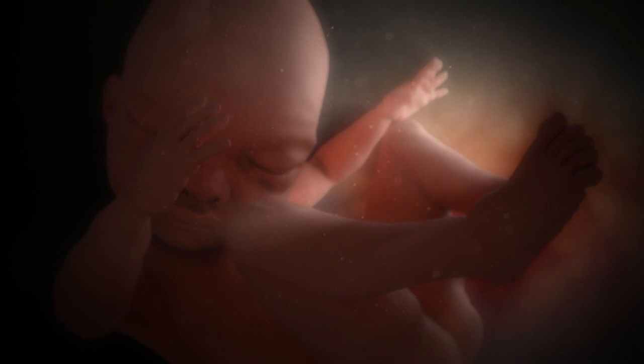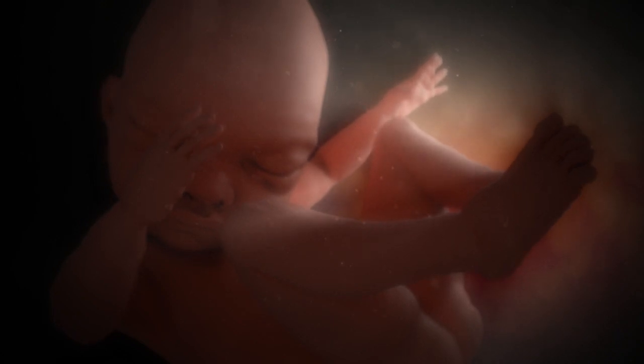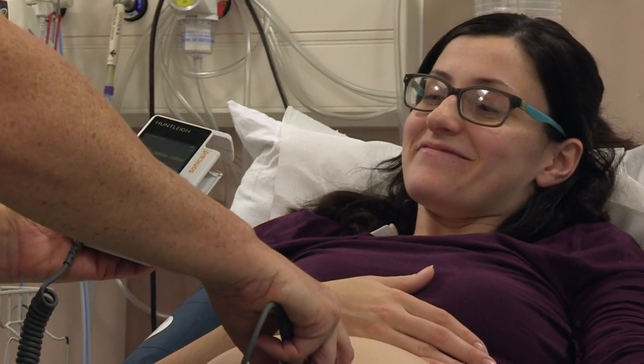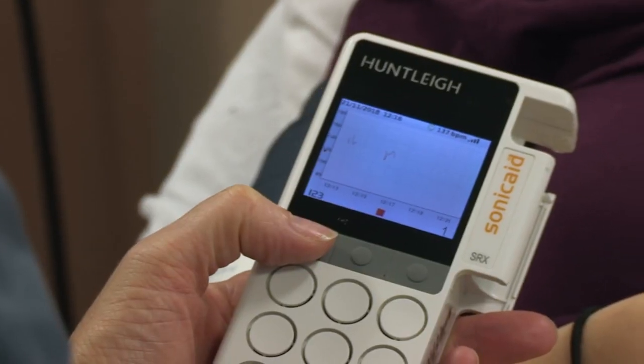Technology has delivered a way to monitor the health of an unborn baby quickly and efficiently. I'm looking forward to the baby's fetal heart rate — it's a massive sigh of relief. Hearing their heartbeat, you just know straight away: they're there, they're all right.